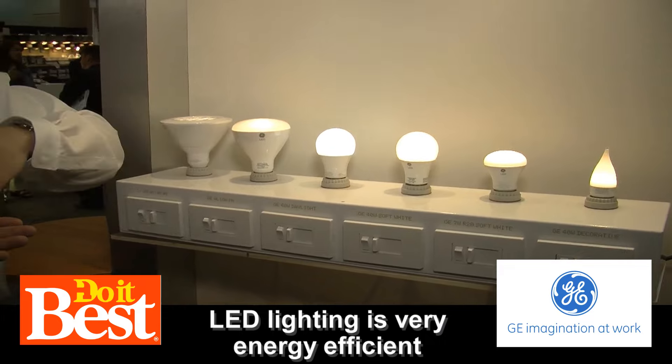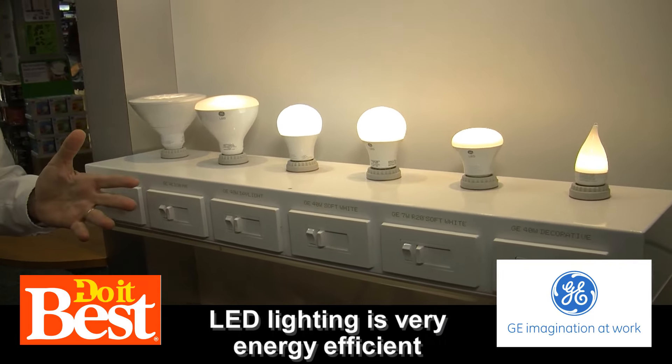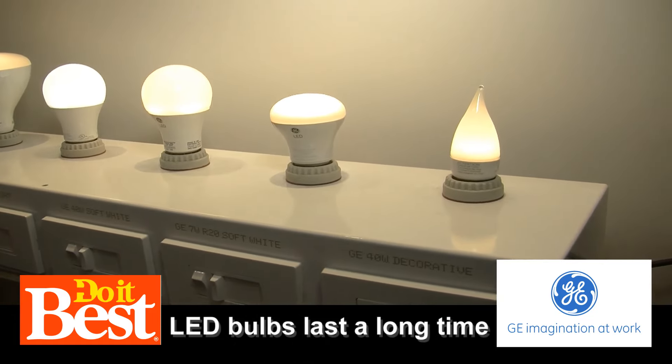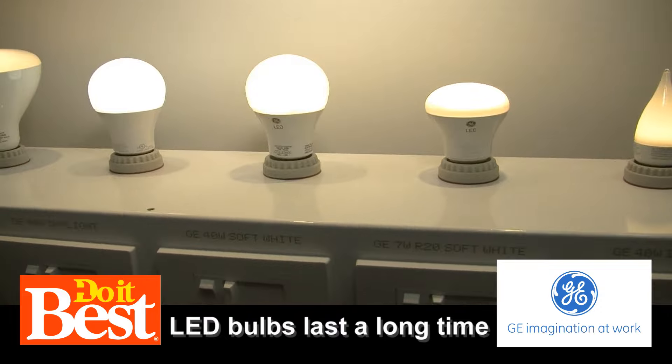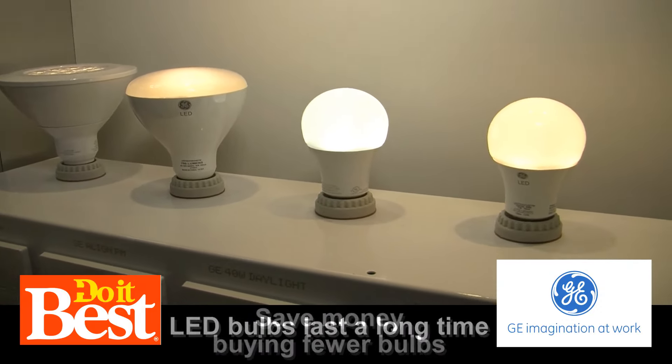I mean, you're touching that bulb — it's not even hot. Not at all. The other aspect of this too is it lasts much longer. You can get 10 to 20,000 hours of life out of the product that you would maybe get 1,000 hours out of an old light bulb.